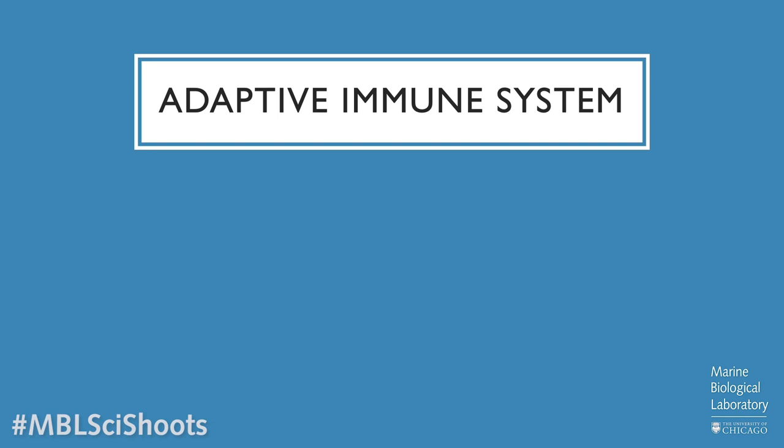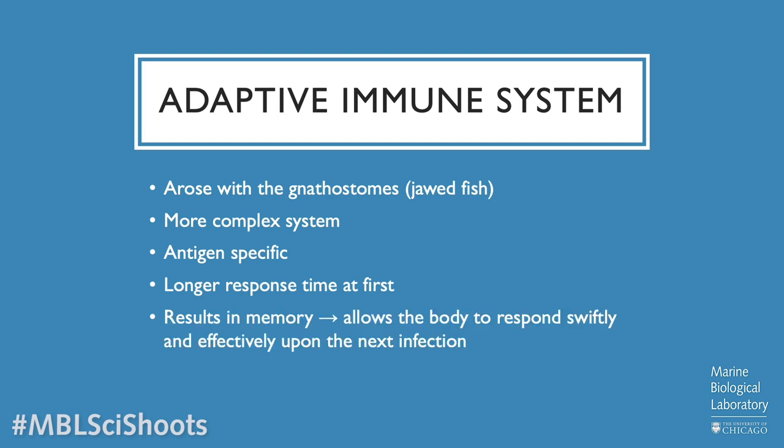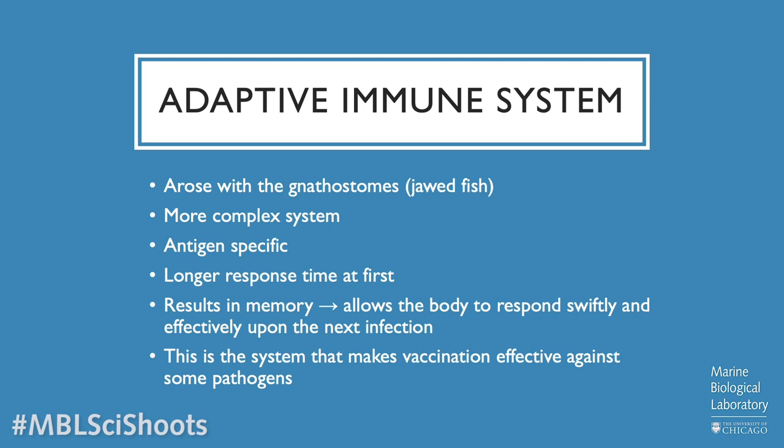The adaptive immune system is what vertebrates have. It arose with gnathostomes, which are jawed fish. It's much more complex and antigen-specific, meaning individual white blood cells are able to recognize specific antigens or pathogens that invade the body and mount an immune response. The reaction to the antigen is a little slower than the innate immune system at first, but the body is able to create antibodies to that specific pathogen, so that the next time the body sees that pathogen, it's able to remember and attack with much more speed and swiftness. This is the system we're taking advantage of when we vaccinate against certain diseases, whether in humans or in animals.